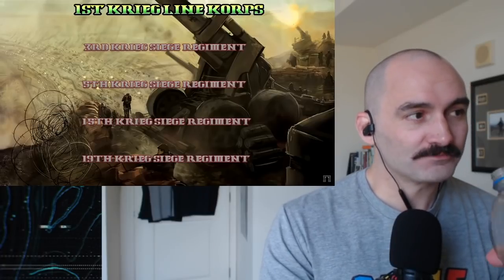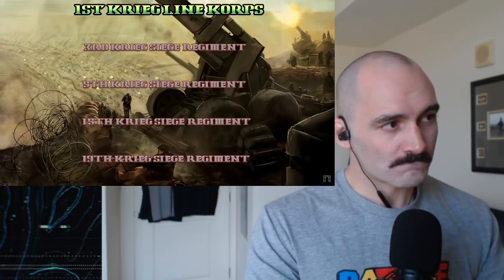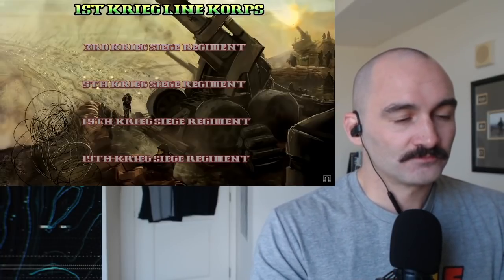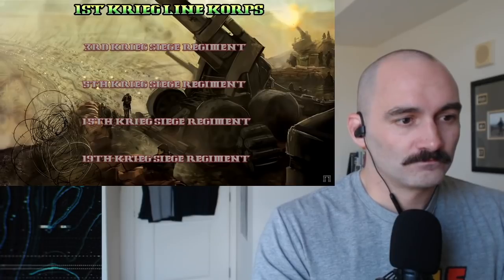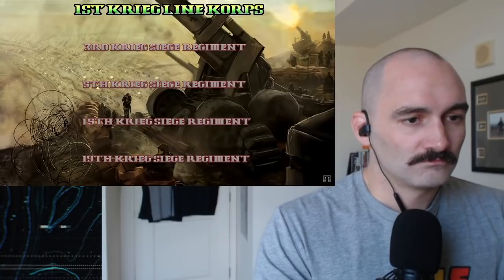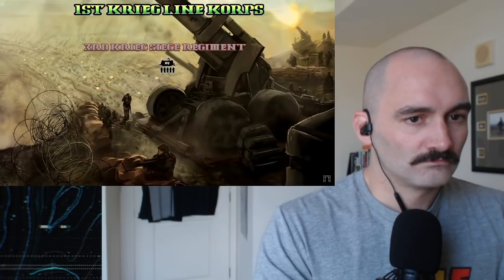On Vrax, said enemy could easily number in the millions, all sat in extensive field fortifications designed to resist just such a siege that the Imperium was now forced to commit to. The bloated size of the regiments was designed to absorb the kind of attrition needed to break Vrax and also allow them to bring to bear enough guns to shatter the enemy's fortifications. Let's have a look at this massively bloated monstrosity using the 3rd Krieg Siege Regiment as an example.